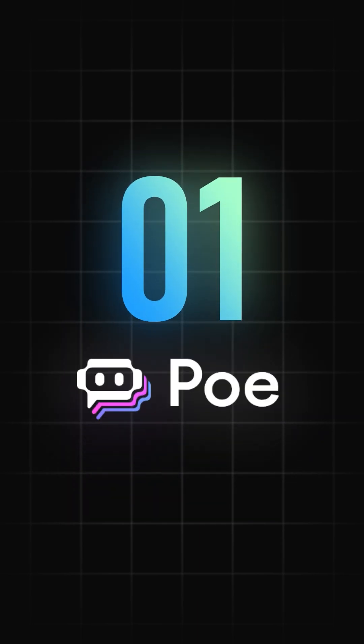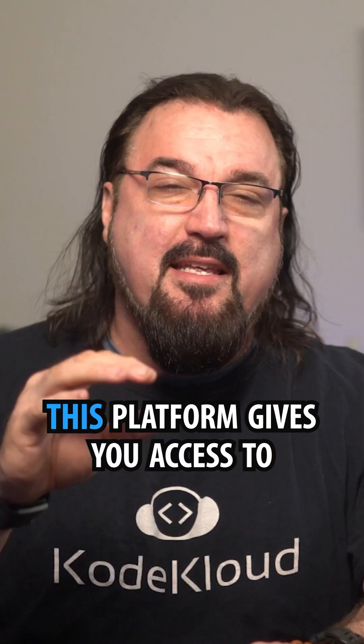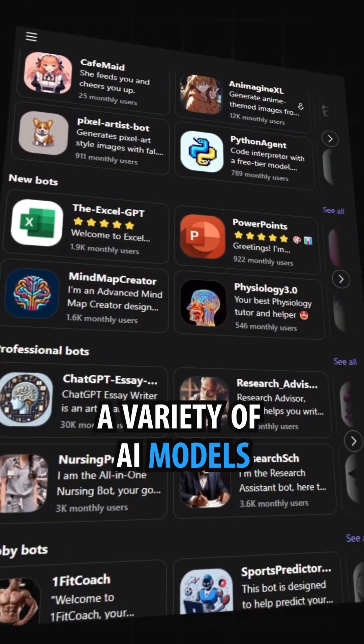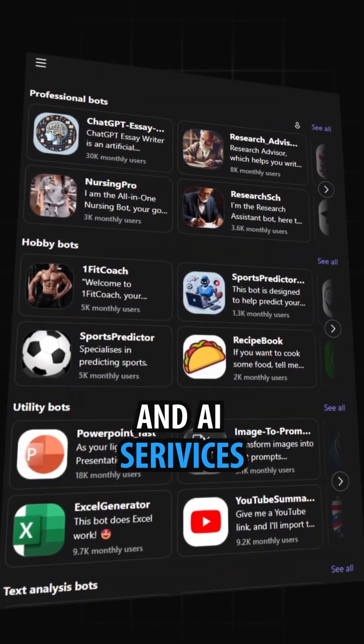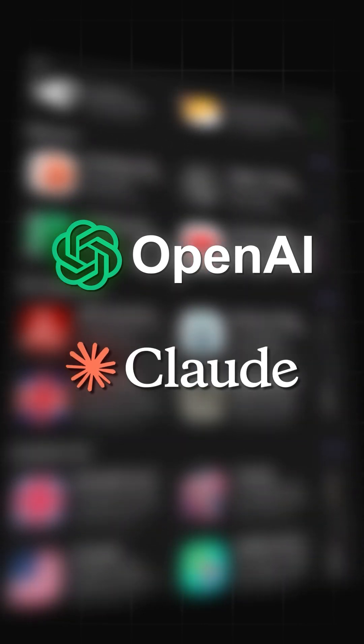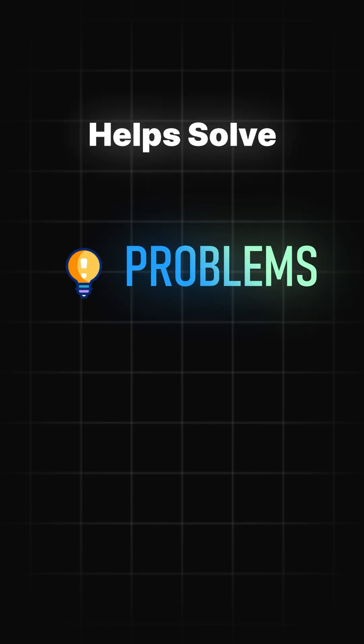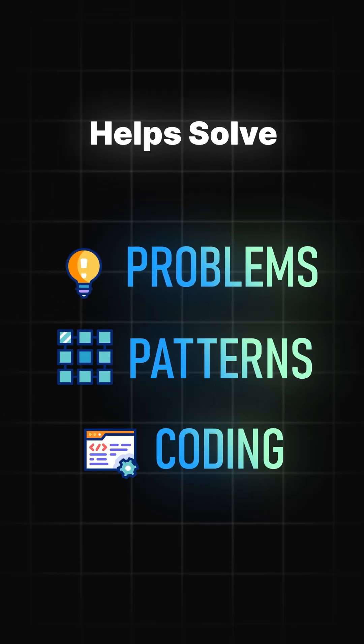First, Poe.com — you could also replace this with Perplexity.ai. This platform gives you access to a variety of AI models and AI services, including OpenAI and Anthropic's Claude. It also runs a bunch of open source models, and this is going to give you tools to help you resolve DevOps engineering problems, patterns, and help your code.